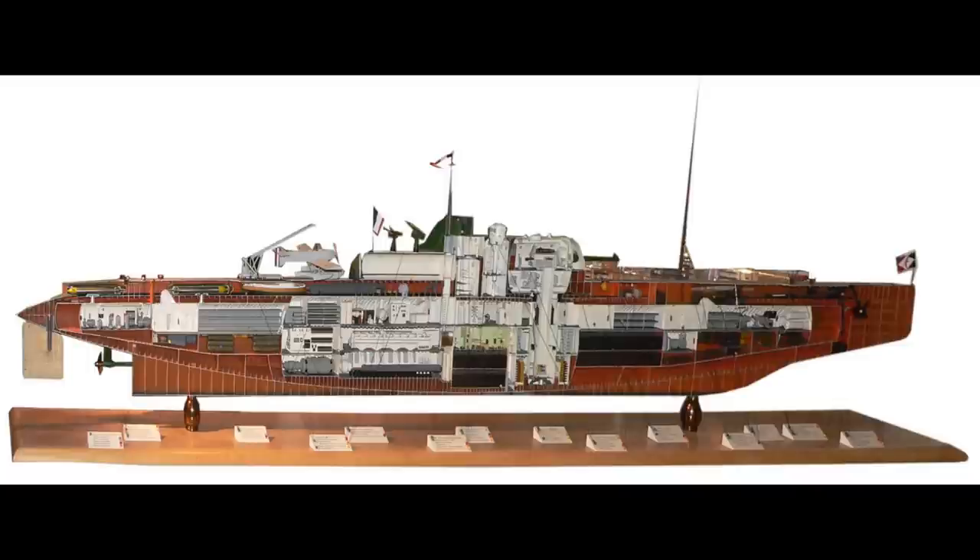And so the vessel that would become Surcouf began to be designed, intended to be the first of many cruiser submarines. The primary armament was not torpedoes, but instead a fully-sealed gun turret carrying a pair of 8-inch guns along with a considerable magazine of 600 rounds. Two 37mm cannon and four heavy machine guns in two pairs were also installed for anti-aircraft work whilst the submarine was surfaced.